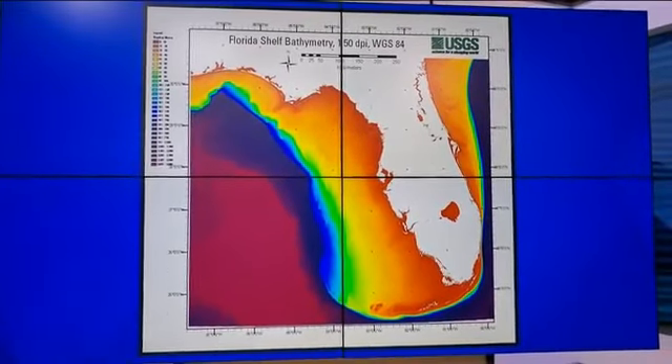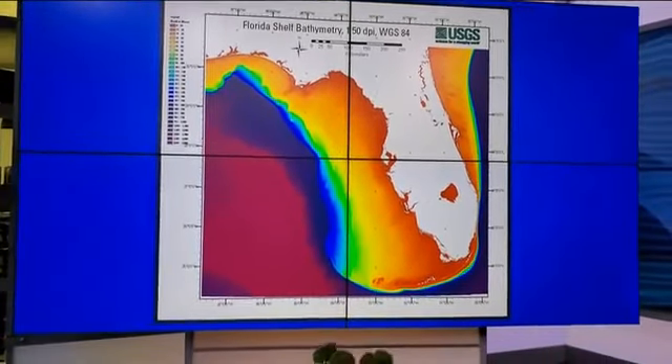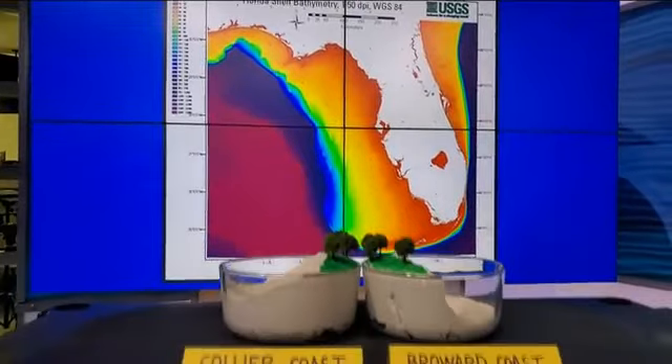In that map, deep water is marked by deep purple, and notice there's a huge difference between the west and east coasts of Florida.